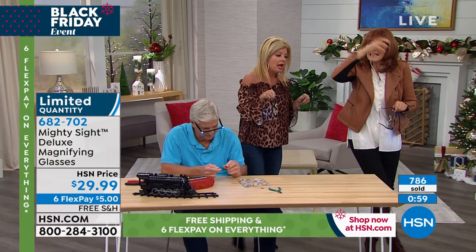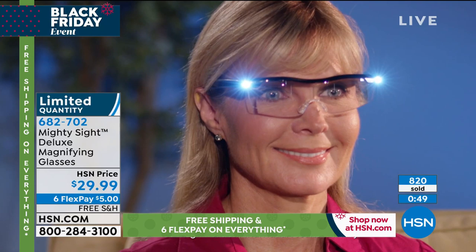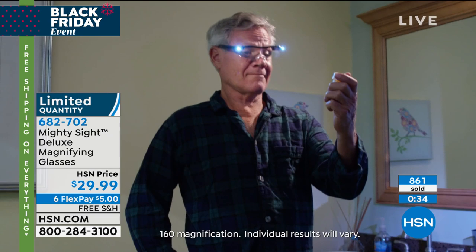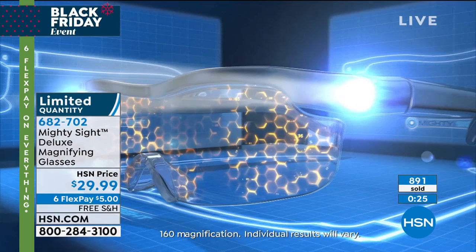Does anybody ever have enough light? How many times do you say 'I need more lighting'? I feel like my mother — I always say I need more lighting in here. You'll find what a difference it makes — everything down to playing cards. Those warning signs you're not able to see — now it brightens them up. 160 percent magnification.